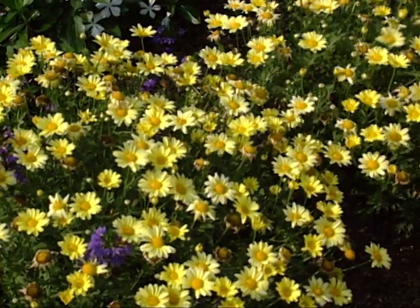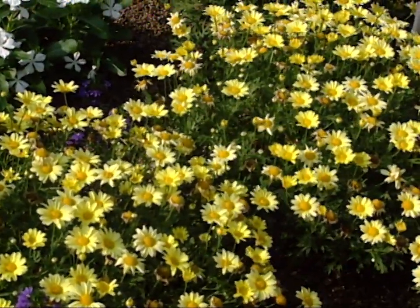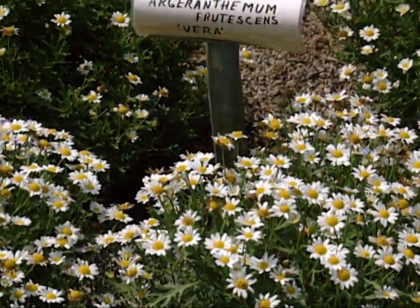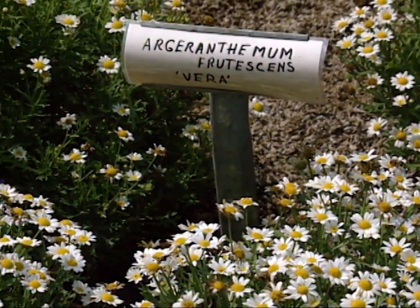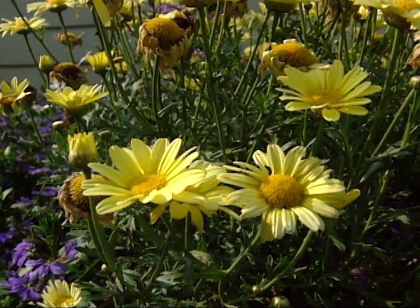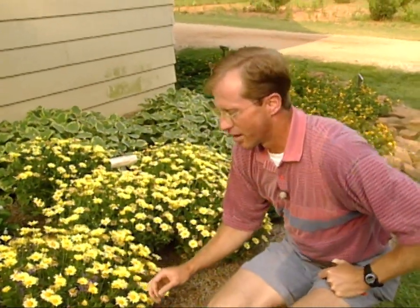Here is a Marguerite Daisy cultivar — a new introduction also from California. This one is called Butterfly; the one over here is Vera, which is white. We have a Marguerite Daisy out in the perennial bed that has just fallen all over the place, but these are nice dwarf compact mounding plants with great flower color. They look like a daisy flower, so really quite a step up in improvements, and so far they're doing really well here in the full sun.